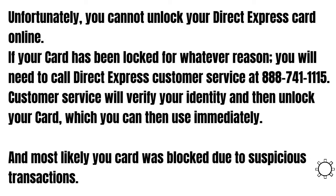Most likely your card was blocked due to suspicious transactions. That's it — if you have any questions, feel free to write them in the comments.